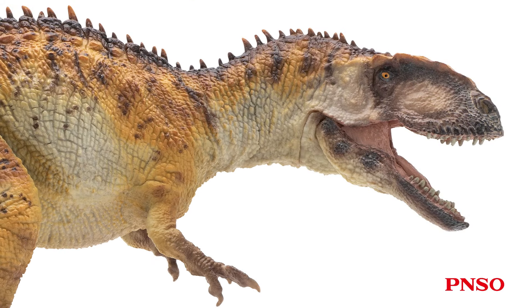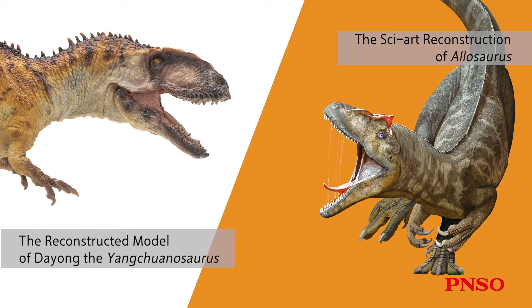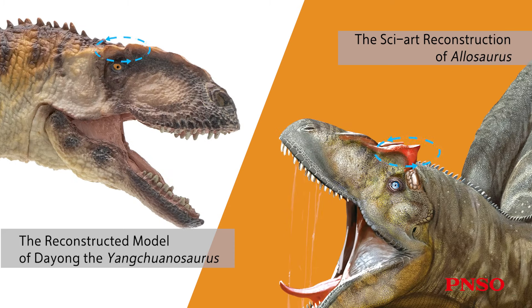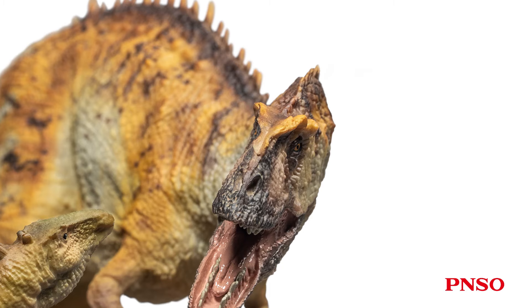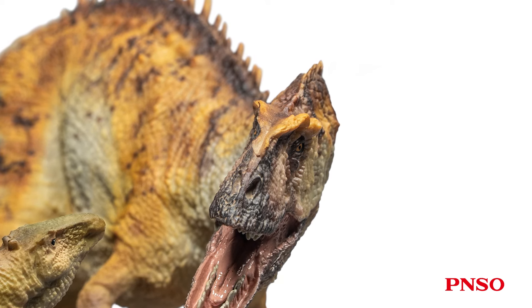It had a relatively robust neck and thick head, and its head looked similar to Allosaurus in general. Yanchuanosaurus and Allosaurus belonged to the same major taxon, but Yanchuanosaurus still had some features that differed from Allosaurus. For example, its lacrimal horns were not as developed and large as those of Allosaurus. However, looking at it from the front, you can see that the bulges in front of its eyes are thicker.